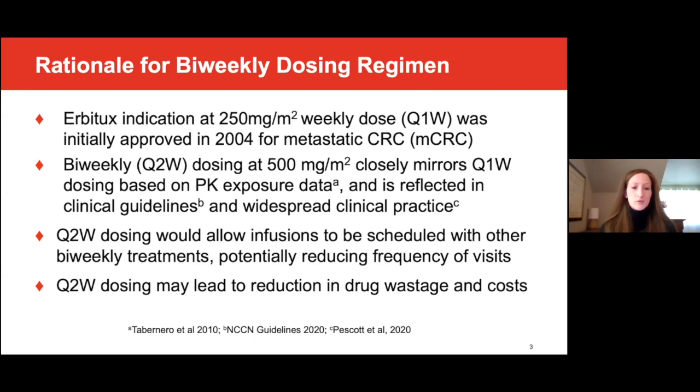There are several potential benefits of a biweekly dosing schedule. In clinical practice, biweekly administration could reduce the burden for patients and medical staff by allowing infusions to be scheduled with other biweekly chemotherapy regimens, potentially reducing the number of patient visits. The biweekly dosing schedule may also lead to a reduction in drug wastage and costs.